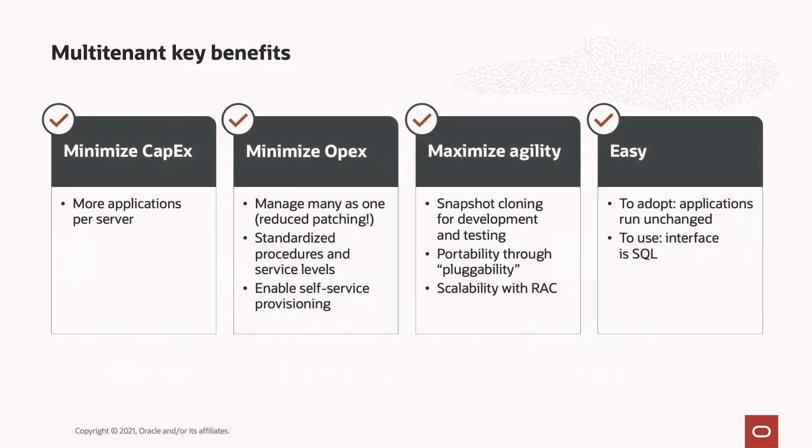And here is the value proposition. You minimize capital expenses because you can support more applications per server. You minimize operating expenses because you can manage many as one. You increase agility in provisioning, relocation, and scaling. And it's easy to adopt and easy to use.